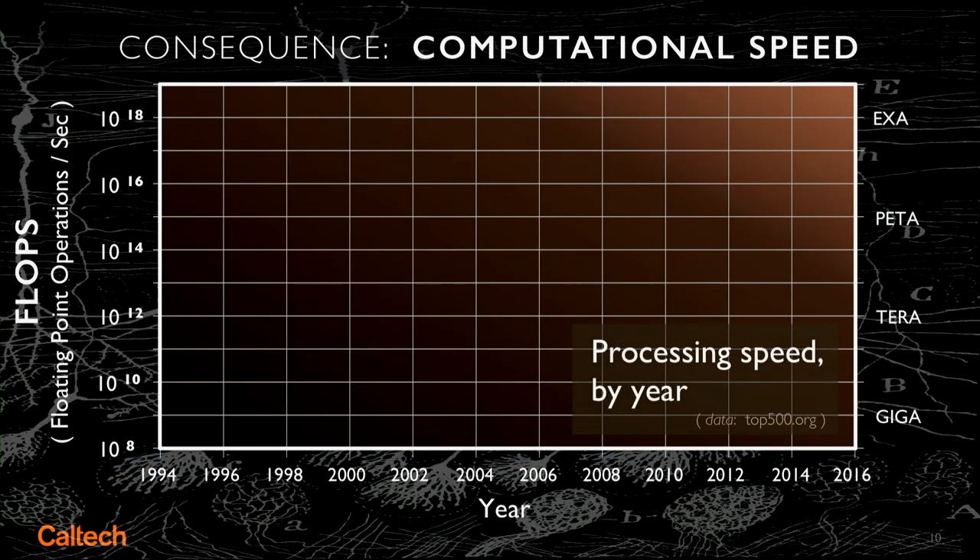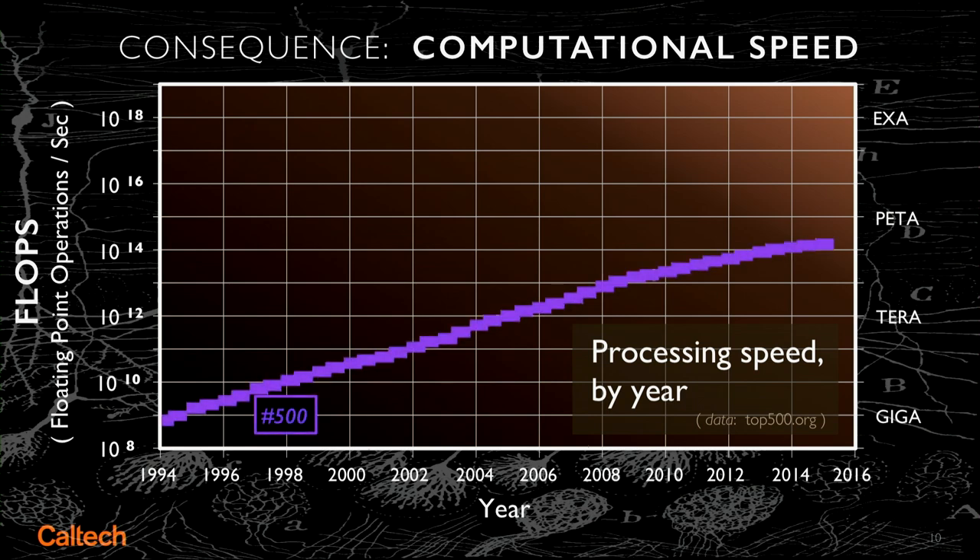The consequence of all this architecture of increasing density is that we have more and more computational power, and that also follows Moore's Law. I show here the slowest and the fastest of the top 500 supercomputers in the world and how their processing speed has evolved over the past 22 years — and what you see is this trend continually upward towards exascale computing.